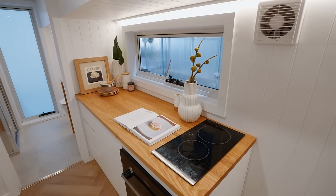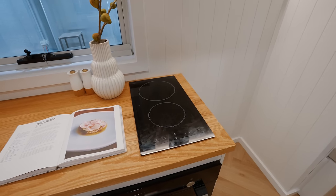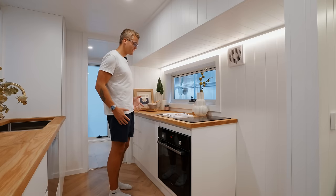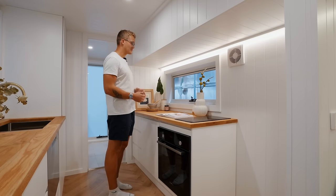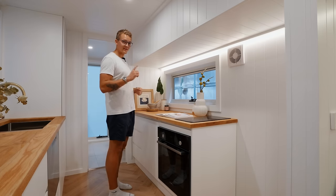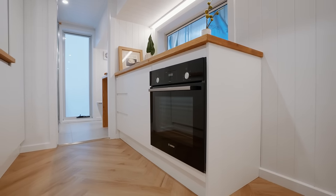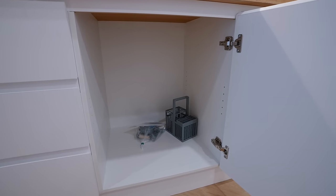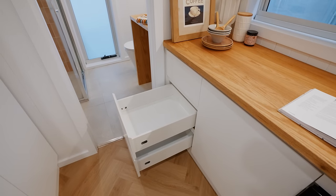Above this counter they also have a window that swings out, and to my right you'll find a two-burner cooktop. Given the amount of counter space in this tiny home, I think they could easily get away with a four-burner cooktop without sacrificing too much prep space — so that is one thing I would change about this kitchen. Below the cooktop you have an oven as well, then a really large storage space in the middle, and three more drawers to the left, very similar to the other side of the kitchen.